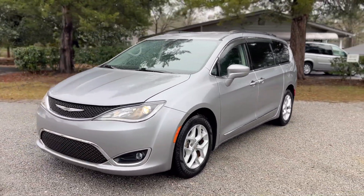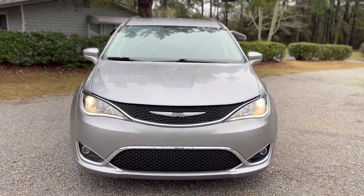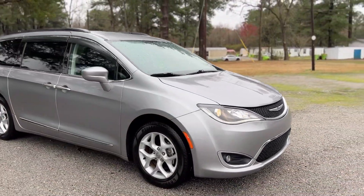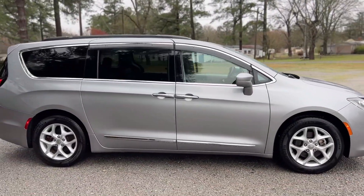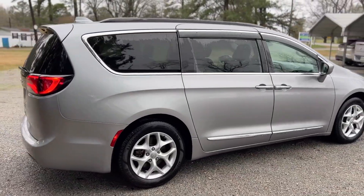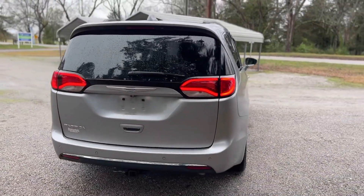This is an absolutely beautiful Pacifica van with lots of features. Overall excellent condition on the inside and outside. You can see it's got a nice silver finish. No blemishes at all to speak of on this van — no dents, no dings, no scratches, no rust or corrosion. Just overall very well taken care of.